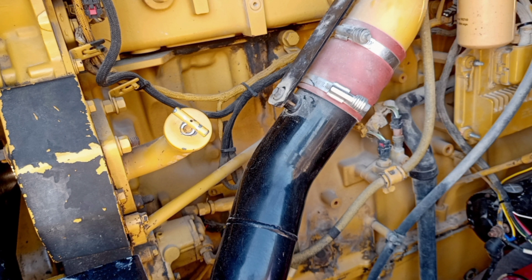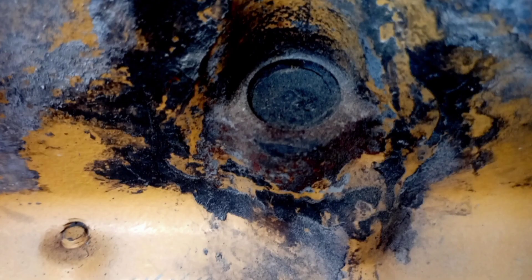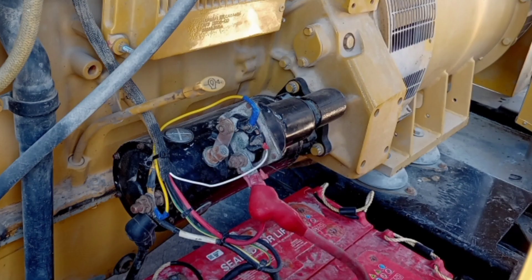If you're considering a generator, Caterpillar is definitely a brand worth exploring. Caterpillar offers a variety of generator series: the XQ series, which are rental-grade generators designed for temporary power needs in construction, events, and other industries; the Olympian series, which offers standby and prime power solutions for small to medium-sized businesses and facilities; and Cat diesel generator sets, suitable for standby, prime, and continuous power applications.